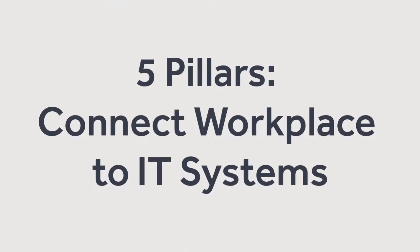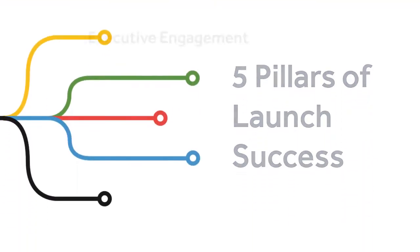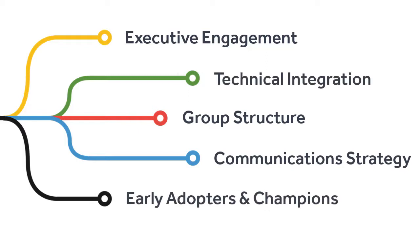Welcome to the Workplace Strategy video series. In this session, you'll learn how we connected Workplace to our IT systems for a seamless launch. In addition to executive engagement, the right group structure, a solid communication plan, and early champions, we made sure it was easy for everyone in our organization to get onto Workplace.